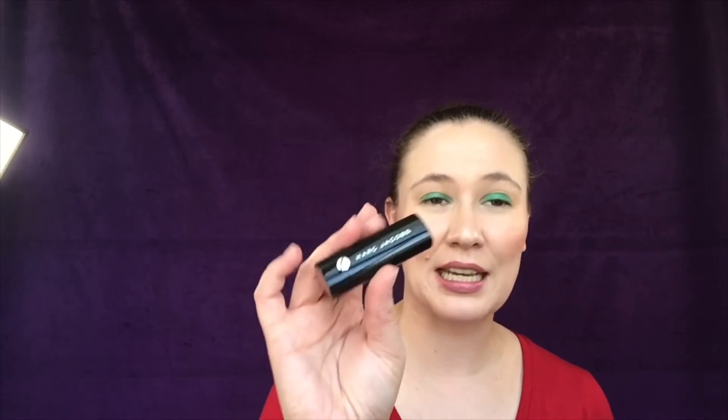I was also excited to find a Lorac lipstick at TJ Maxx that hadn't been opened or used — very unusual. It's in the shade Ray of Light. I'm not going to swatch it because I got this to put in my next giveaway — keep an eye out for that. The Too Faced chocolate bar semi-sweet palette will also be in that giveaway.